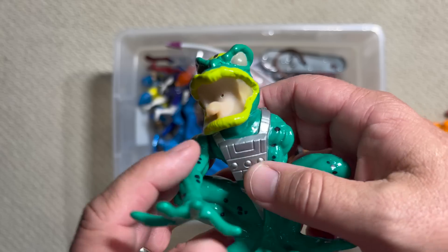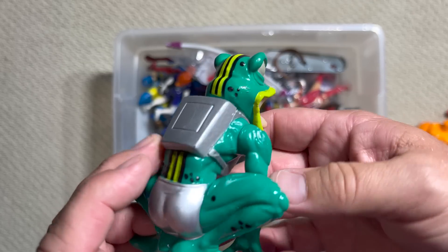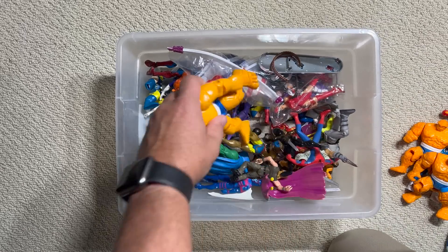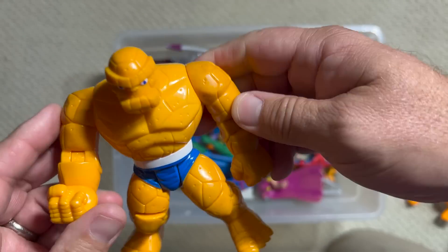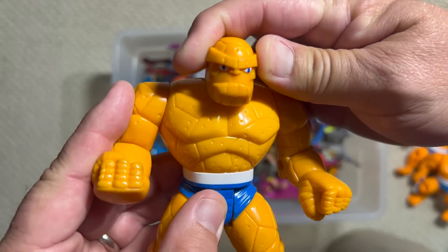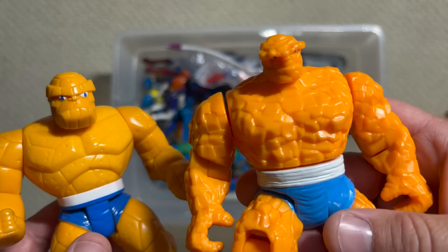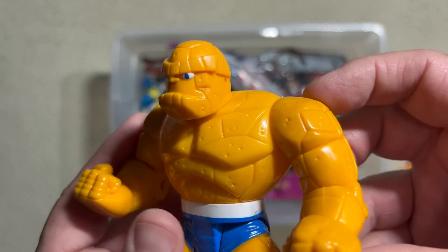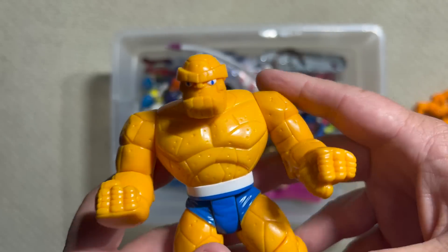I'm 99% sure this was in the X-Men line — one of those waterworks figures, you squeeze it and it squirts. It's not Toad from the Brotherhood of Evil Mutants, but some kind of frog-type thing — somebody will help me out. And this one dated 1995 must have been like series two or three of the Fantastic Four figures, going for a more animated look. But this almost looks like a Fisher-Price toy compared to how good the sculpting is on the other ones. Like, he's looking for Mr. Snuffleupagus. So bad it's awesome.